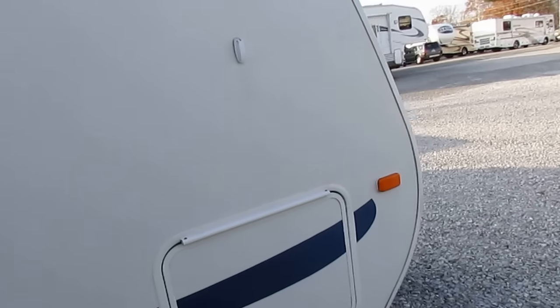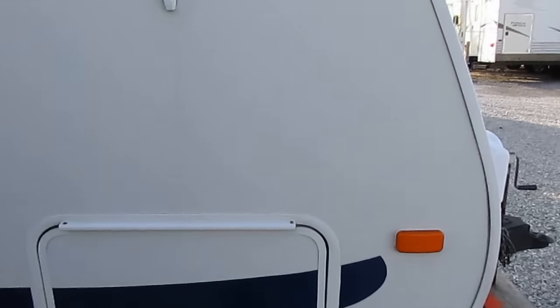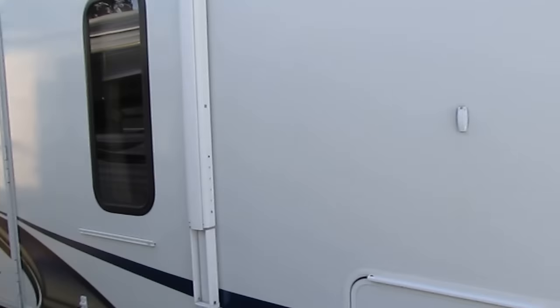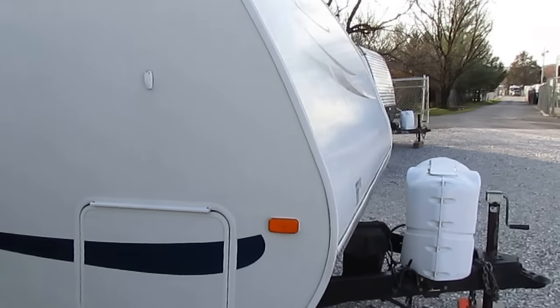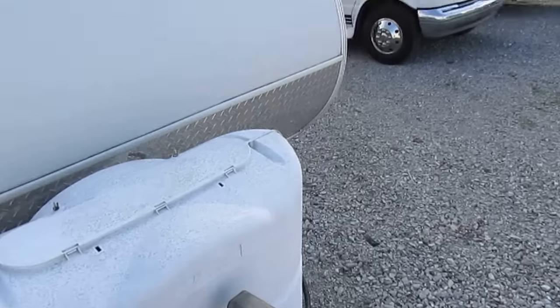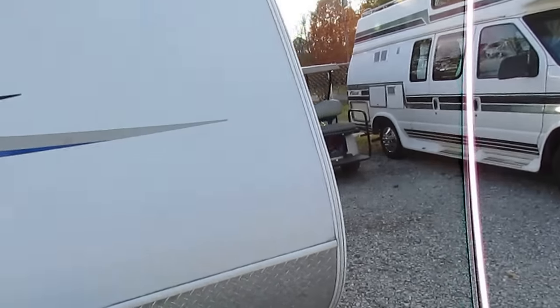It's even still got the new camper smell. I'm not saying it's like new because the spare tire cover is a little faded, but going around and looking at this camper, there's not a spot of delamination. The stripes look good for the year model. This is a nice, clean little camper.